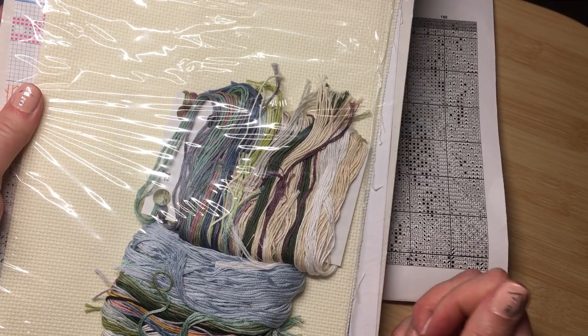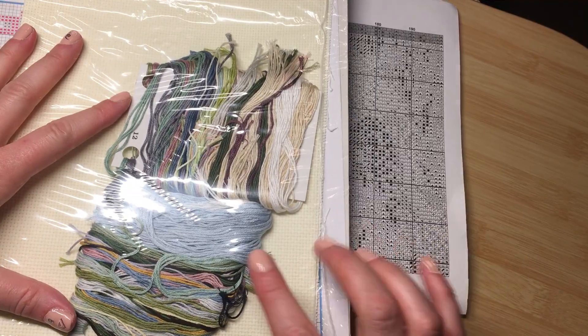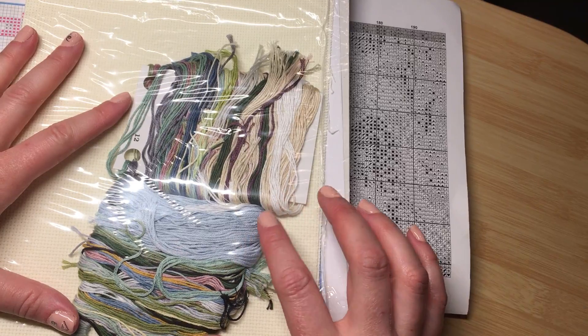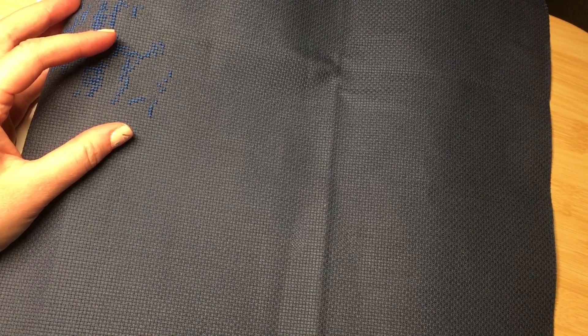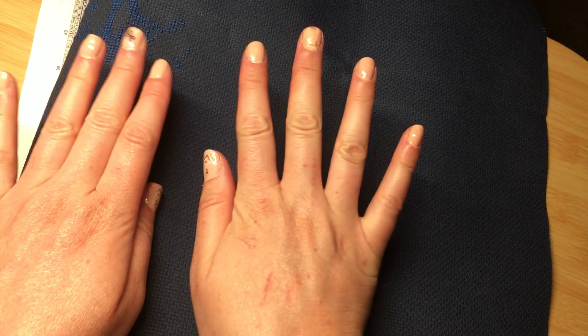I'm excited about getting started. I went over and saw my mom a couple of days ago — we stood out in her backyard so we wouldn't go in the house with everything going on. She went through and pulled all the floss off the boards and put them back on the way I like to pull them off, so she prepped the kit and got it ready. It's all set to go.